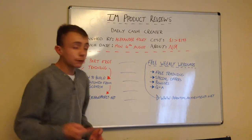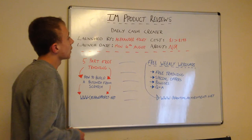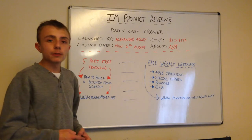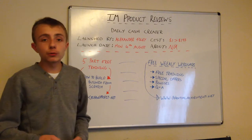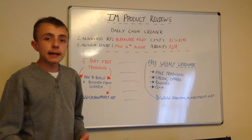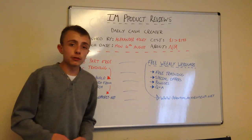The launch date is Monday the 4th of August, so I think it's about 5 days from when I'm shooting this video. The cost of this product is somewhere between $1 and $1.97. I don't know much about it yet because it's very difficult to find information about products that haven't launched yet, so I'm sorry about that. I do try to get as much information as I can.